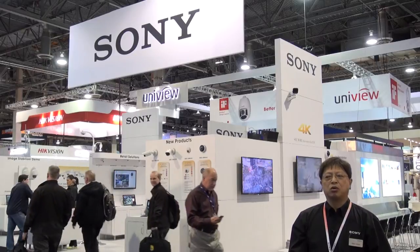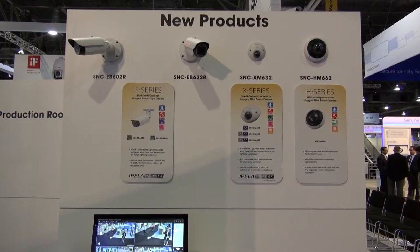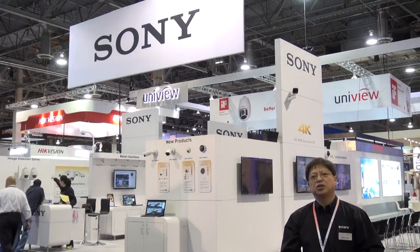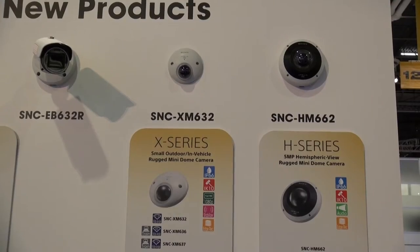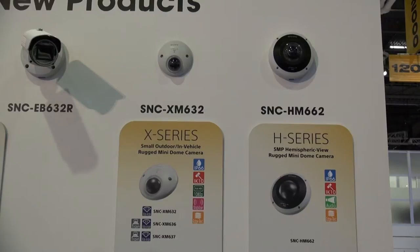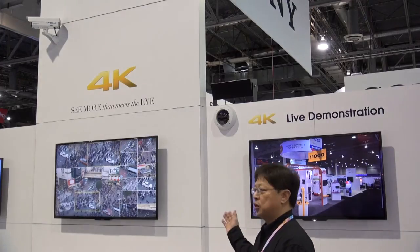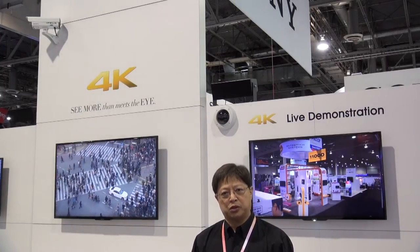At this show, we are also launching four new different cameras, two bullet-style cameras, the XM632, as well as the 360-degree hemispheric camera product. We are also proud to tell you that we have just won the New Product Showcase Award for the SNC XM632 at the ISC West Show. We are showcasing here our 4K technology and our commitment moving forward into developing 4K for the security industry.